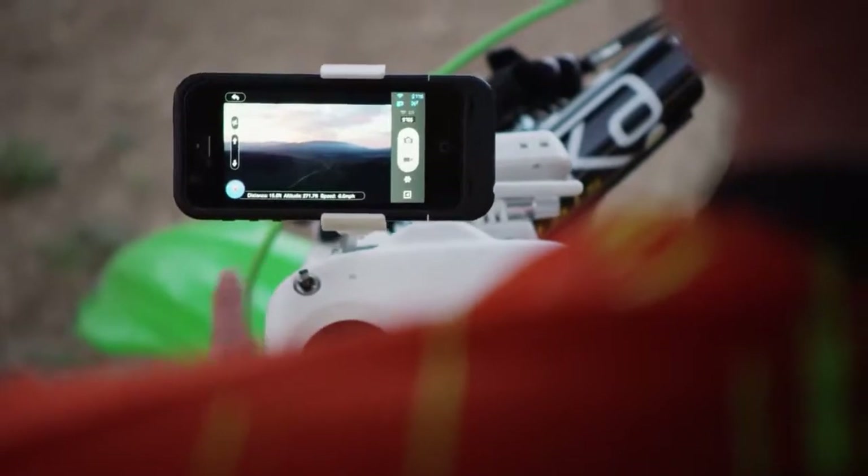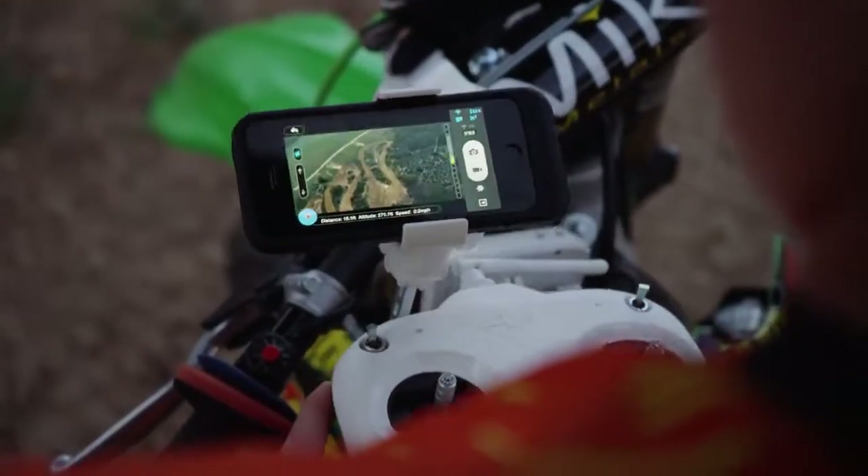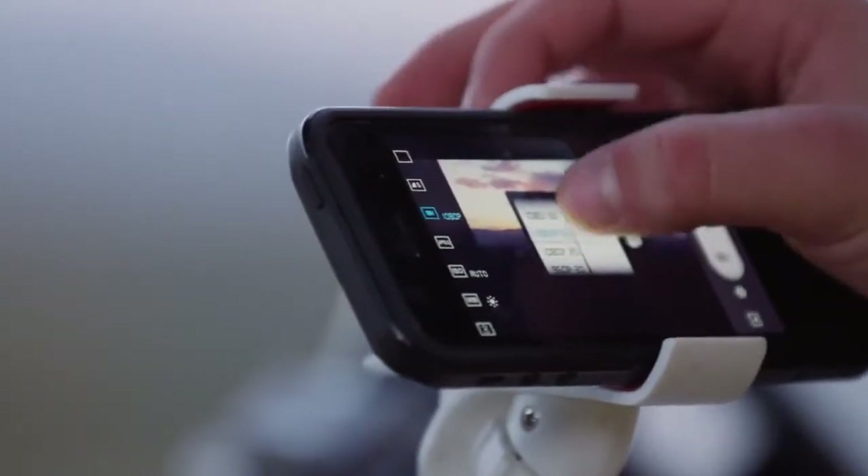The DJI Vision mobile app allows you to see exactly what the camera sees and to precisely control its core functions. Camera tilt, photo size, exposure adjustments, and video quality settings are all available at your fingertips.